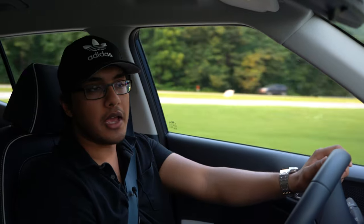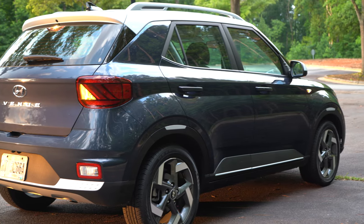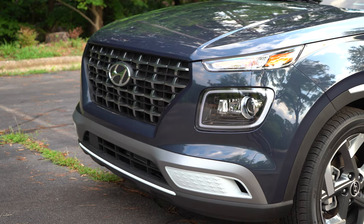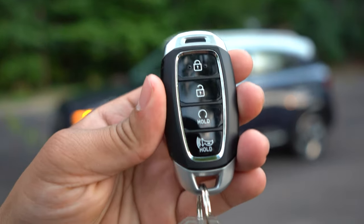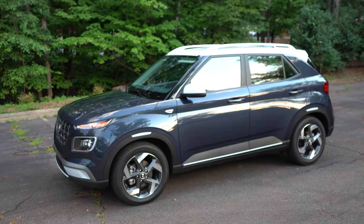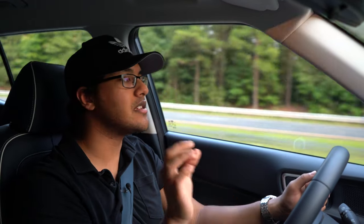It always feels relatively peppy, and there's this kind of playful nimbleness that this Venue has that translates into great driver confidence. This handles way better than you would think it does. It's got a strut-based suspension up front and a torsion beam rear suspension. At highway speeds, this isn't terrible. I had it at some higher speeds before, and it never felt like it was being blown around — it always felt composed. Even though the Venue isn't at its element on the highway, it's still nice to know that if you need to use the highway, it's decent for that. But this is mainly an urban commuter.